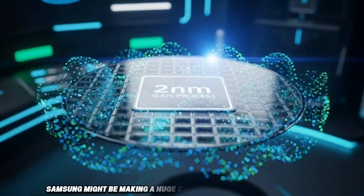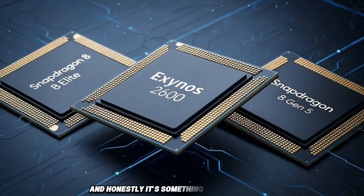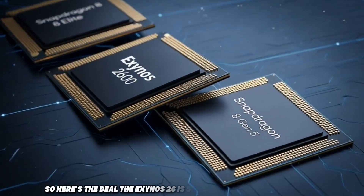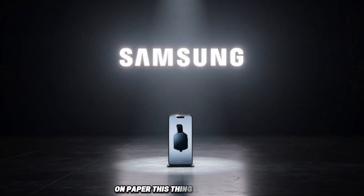Samsung might be making a huge change with the Galaxy S26 series, and honestly, it's something nobody expected. So here's the deal. The Exynos 2600 is Samsung's new 2nm chip. On paper, this thing looks strong.